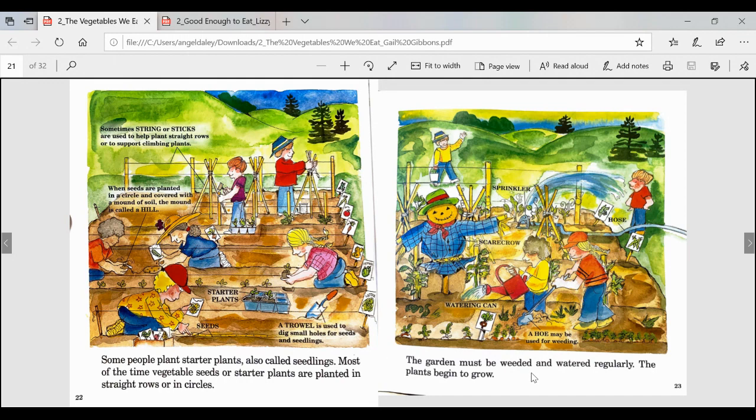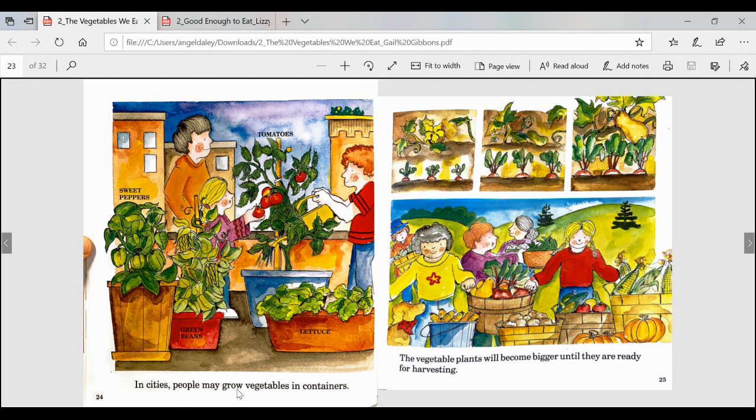The garden must be weeded and watered regularly, and the plants begin to grow. Here we have a whole diagram with captions showing: a sprinkler, a hose, a scarecrow, a watering can, and a hoe which may be used for weeding. Sometimes string or sticks are used to help plant straight rows or to support climbing plants. When seeds are planted in a circle and covered with a mound of soil, the mound is called a hill. In cities, people may grow vegetables in containers like sweet peppers, green beans, lettuce, and tomatoes. The vegetable plants will become bigger until they are ready for harvesting.